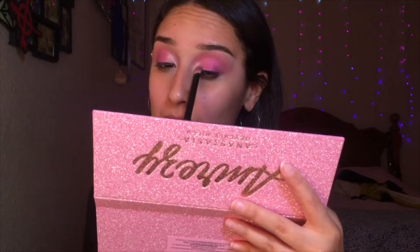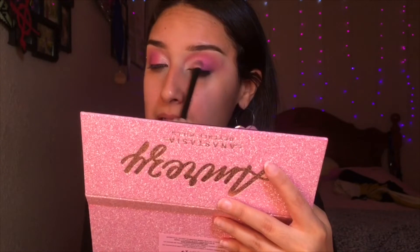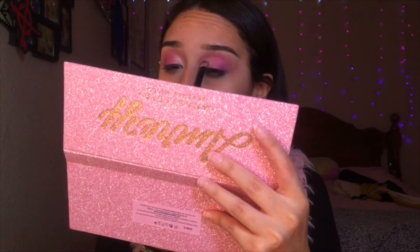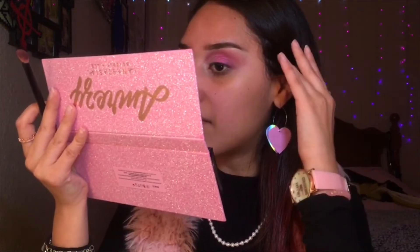I don't want to be dramatic, but I hate all my other palettes now. I really wish this palette had more colors I could use for an everyday kind of makeup look, but don't mind me if I walk around with sparkly eyelids every day, because this palette is a dream. All the glitters just blended so well together — I am in love with this palette.